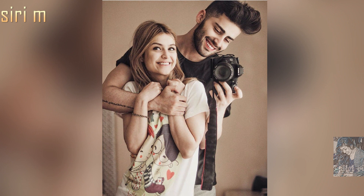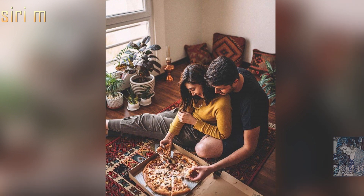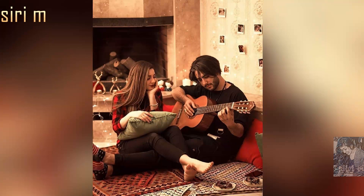Take mirror selfie photo poses with your partner. See here cute couple mirror selfie poses — they're making simple and cute photo poses. When taking mirror selfies, focus on two things: first, don't turn on the flashlight; second, clean your mirror very neatly. These two things are very important for mirror selfie photos.